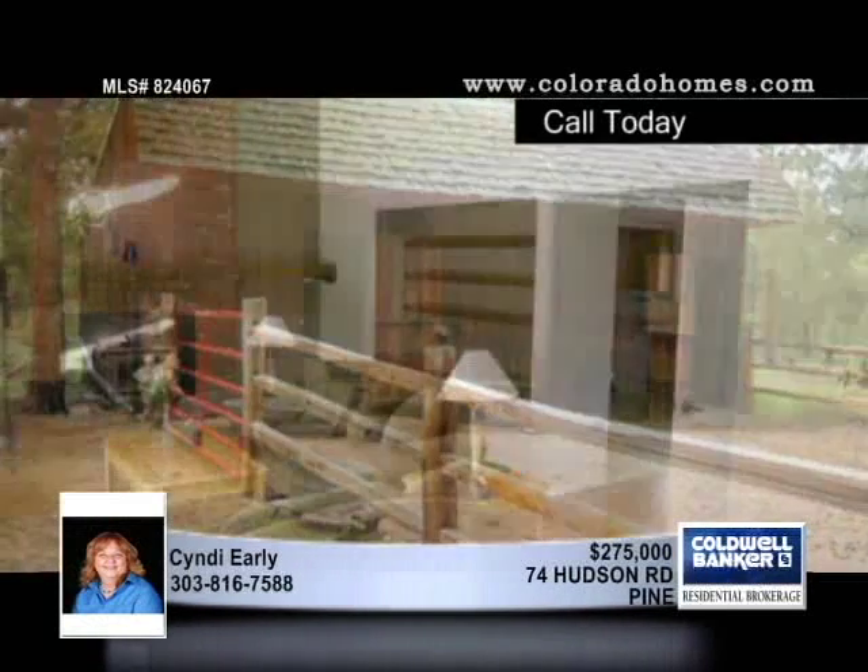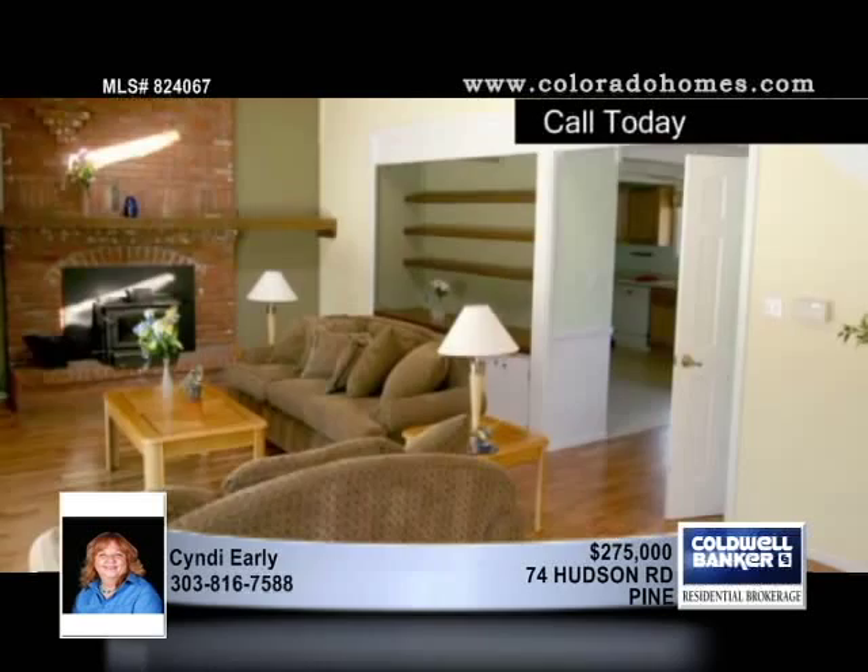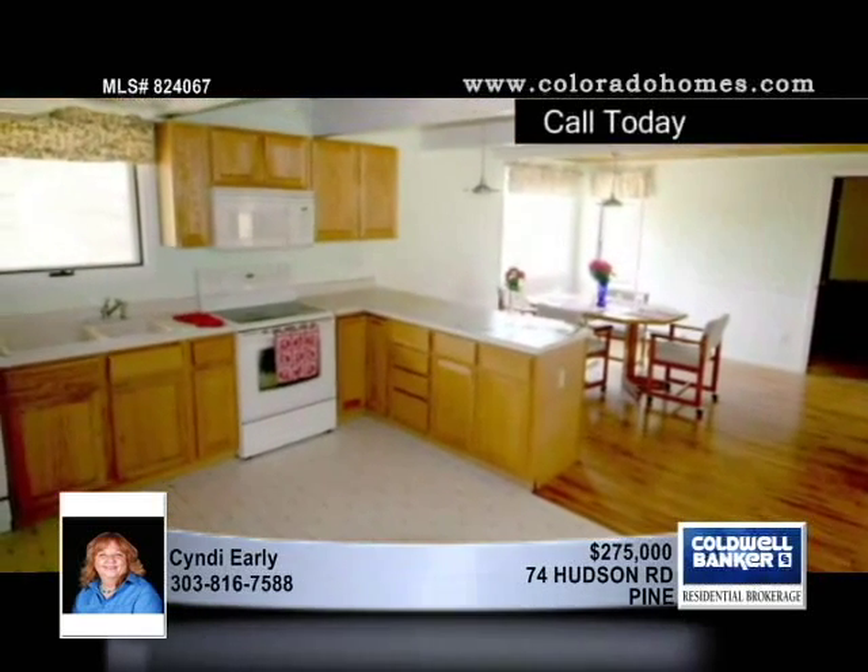A top-floor master suite with luxurious master bath and vaulted ceilings give an open atmosphere. Enjoy the fabulous views of Rim Rock.